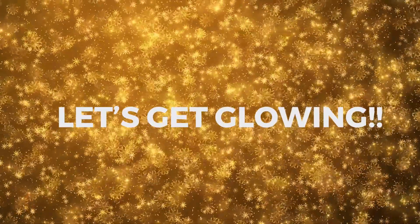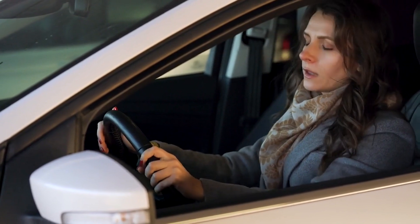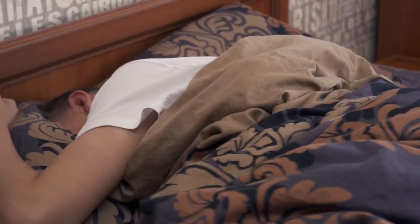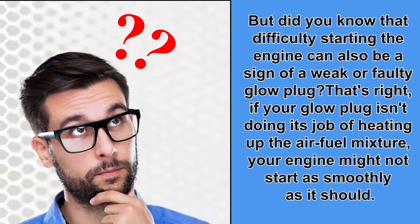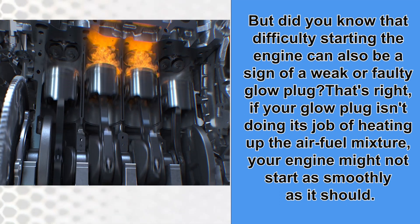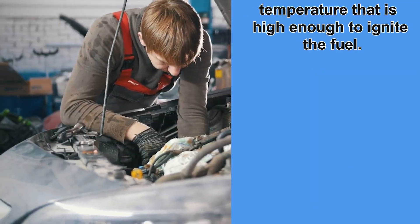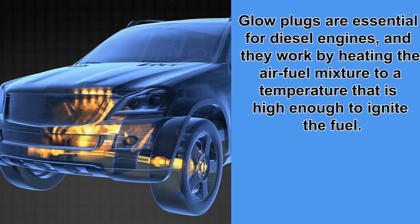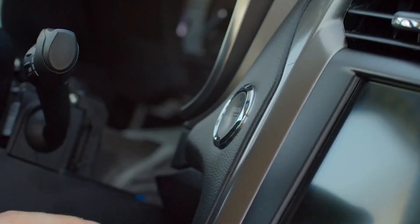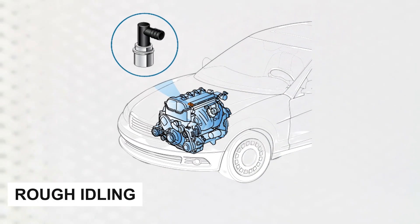Difficulty starting the engine — the classic struggle of cranking and cranking and hoping your engine will cooperate. Difficulty starting the engine can be a sign of a weak or faulty glow plug. If your glow plug isn't doing its job of heating up the air-fuel mixture, your engine might not start as smoothly as it should. Glow plugs are essential for diesel engines, heating the air-fuel mixture to a temperature high enough to ignite the fuel. If your engine is having trouble starting, it may be time to have your glow plugs checked by a professional mechanic.